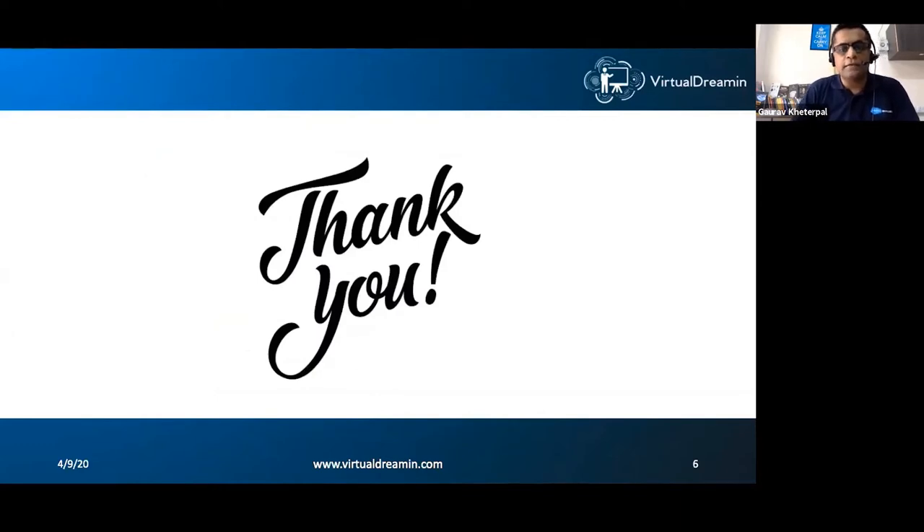I want to thank the sponsors and the audience — an event is nothing without a quality audience. Looking at the Twitter feed, a lot of people have been staying up all night attending sessions. As a speaker and attendee, that's very heartening. Nothing like sharing knowledge and learning from others in such times. Thank you, and let's get rolling.